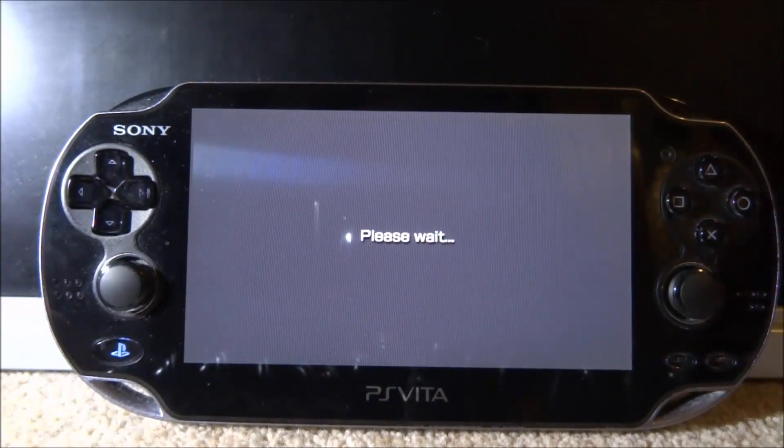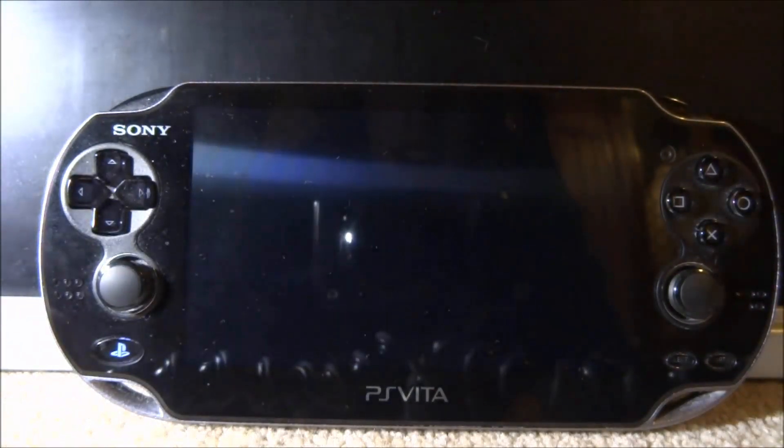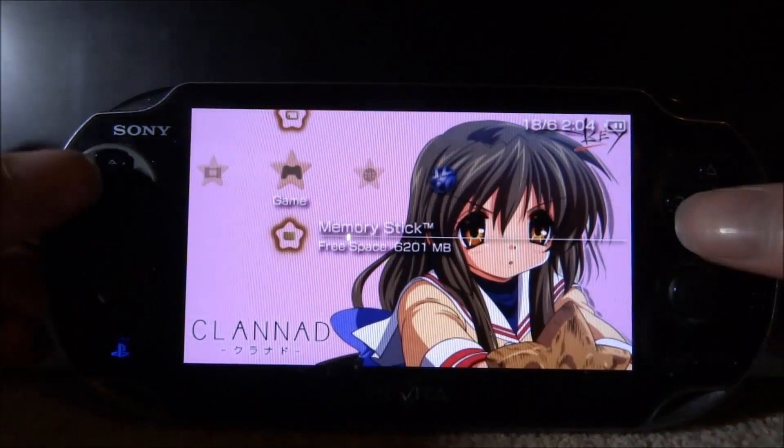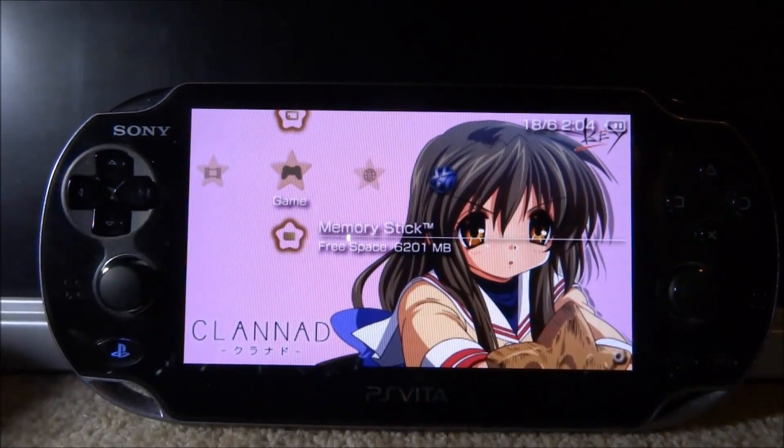And that is how you install 20 classic emulators in three minutes. If you enjoyed it, make sure to like and subscribe, and I'll see you guys in the next one.